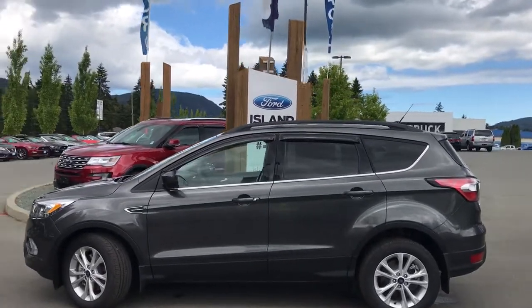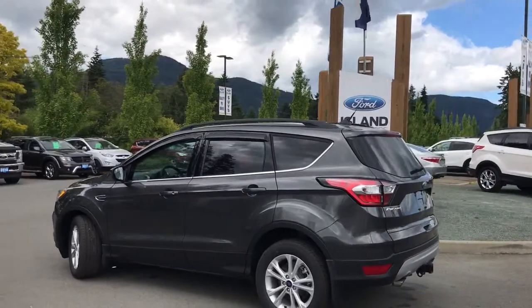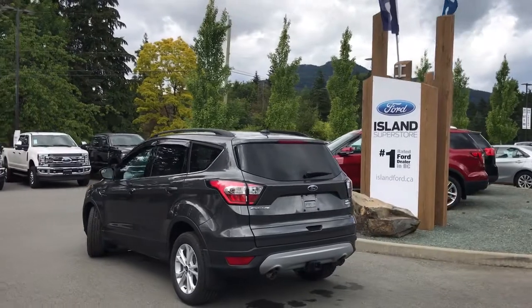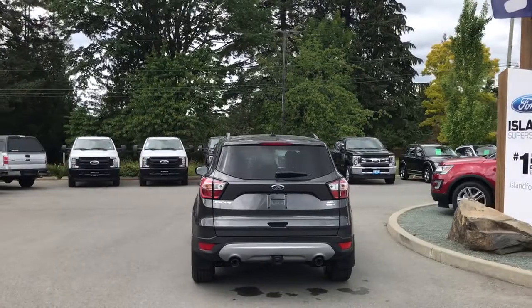This has a 1.5-litre four-cylinder all-wheel drive EcoBoost engine. It also has a Canadian touring package which includes the panoramic vista roof as well as the voice-activated nav touchscreen system, and a class 2 trailer tow package.